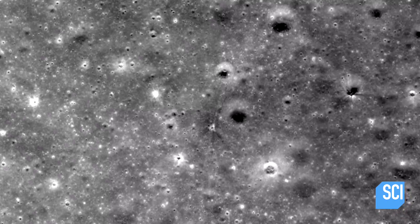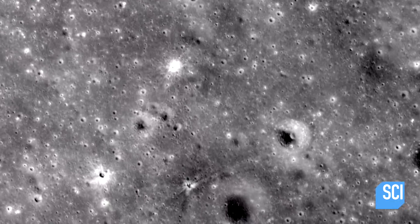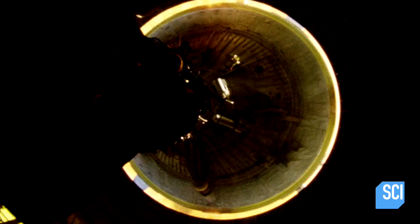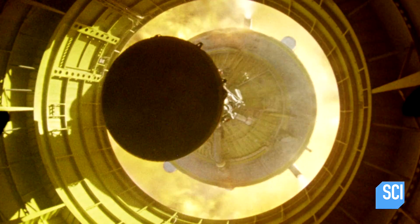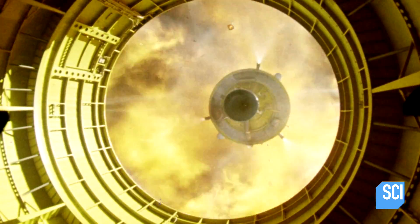When astronomers zoom in on the object in the crater, what they discover shocks them. Whatever this is, it's still intact. One possible suspect is the relic of a weird experiment carried out by NASA over four decades ago.